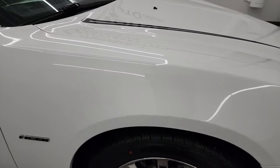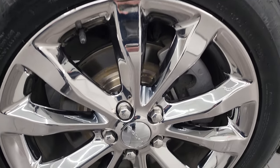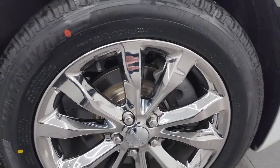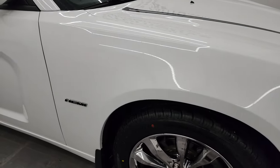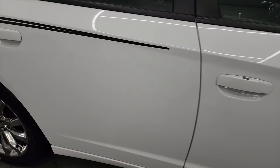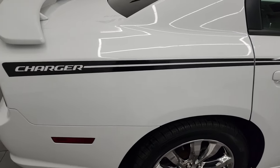Passenger side front fender is absolutely perfect, and the passenger side front wheel has no major scuffs or scrapes — looks really good. As you go down this side of the 2014 Dodge Charger all-wheel drive RT Plus, take note of how clean the body is, how reflective and mirror-like that paint is.